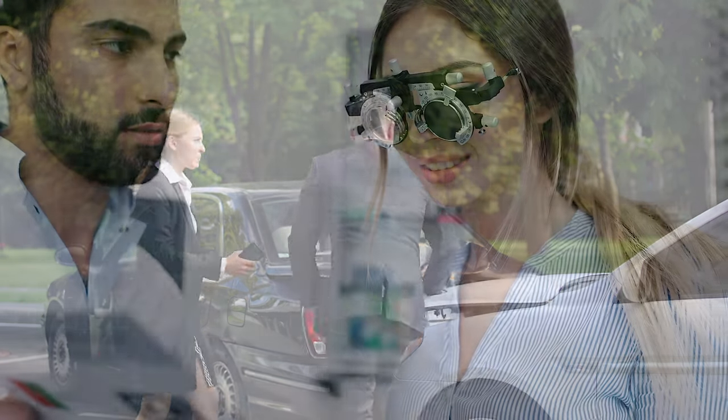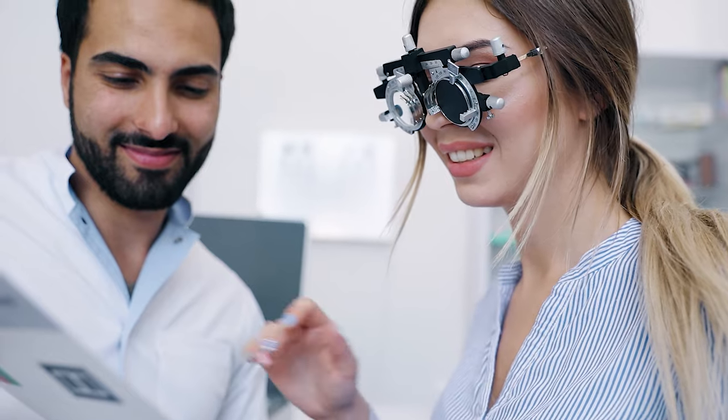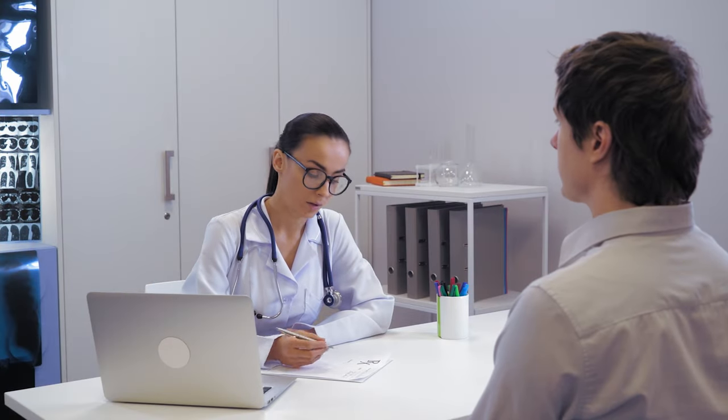Rhode Island does consider medical needs. If you have a condition that requires darker tints, you can get a medical exemption. You'll need a letter from a licensed physician that explains why you need darker window tints. It's a thoughtful provision for those with specific health concerns.